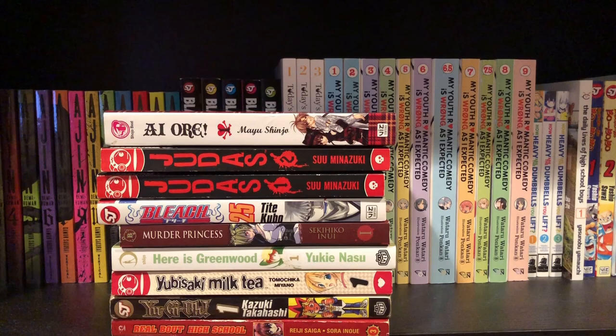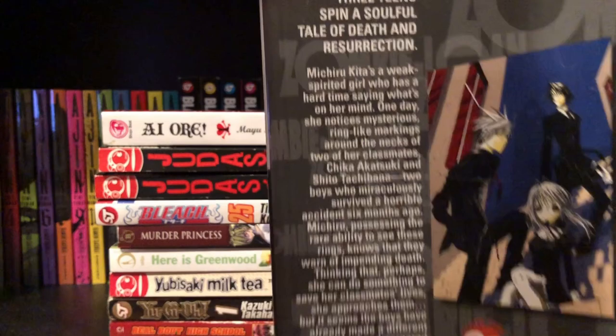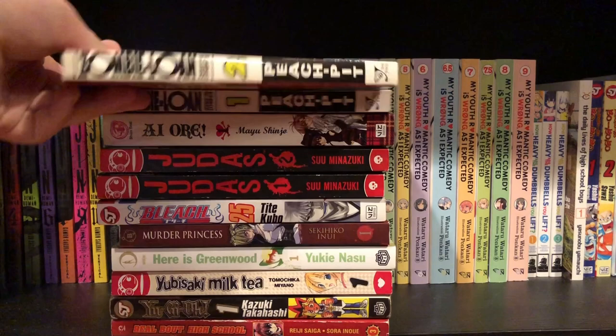Now the next one is Zombie Loan by Peach Pit, volumes one and two. These are in insanely good condition and only $3.99 — I got super lucky with the condition on these volumes. I got super lucky with this haul in general. I did not expect this many volumes at a thrift store — usually when I go it has like two or three, but having around 25 is just not something I've seen from this place.